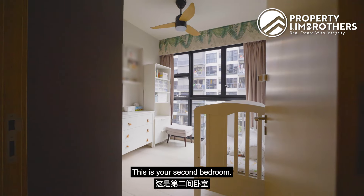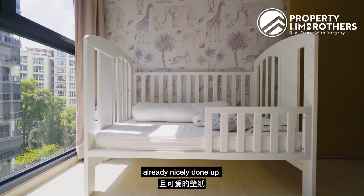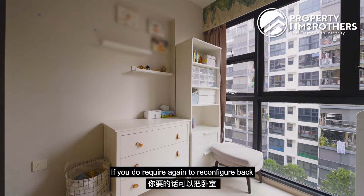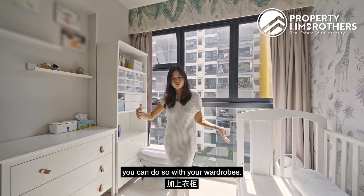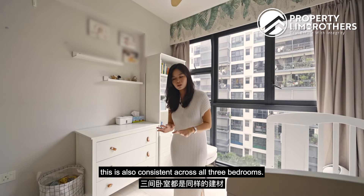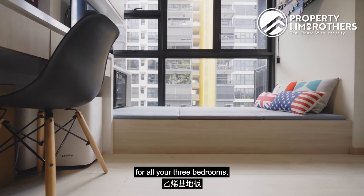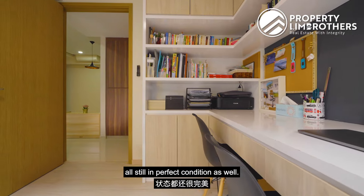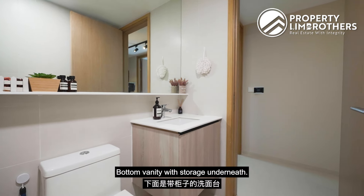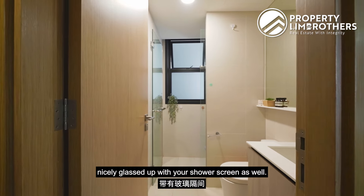This is your second bedroom — currently the baby's room with very soft and cute wallpaper nicely done up. Your wardrobe provided by the developer is still intact, and all these are movable items. If you need to reconfigure back to a normal bedroom, you can do so with your wardrobe and ceiling fan. Blackout curtains are already done up. In terms of flooring, this is consistent across all three bedrooms — white oak finish vinyl material, all still in perfect condition. Right across is your common bathroom, in very good condition with a developer-provided mirror, bottom vanity with storage underneath, and a standing shower compartment nicely glassed up with a shower screen.